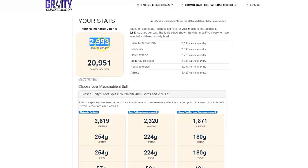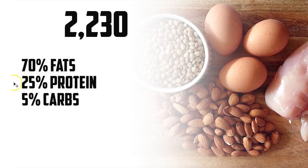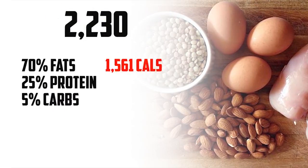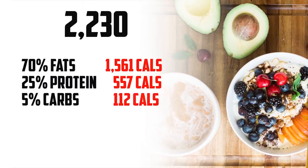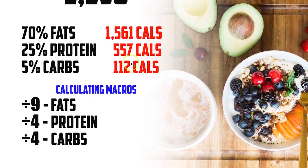Up top, you'll see your maintenance calories — 2,993 per day. Now that's not the number you want to go for. You'll also see moderate fat loss, which is about a pound a week, then fast fat loss — that's like two pounds a week. I'm going to go with fast fat loss, so you're going to take this number right here: 2,320 calories. I'm going to drop it a little lower to 2,230 calories. And what we're going for is 70% fat, 25% protein, and 5% carbs. So 70% of 2,230 is 1,561 calories; 25% of 2,230 is 557; 5% of this number is 112. To calculate your macros, divide the fats by nine, divide the protein by four, and divide the carbs by four.